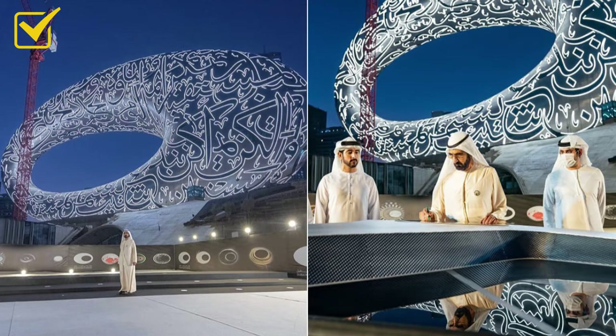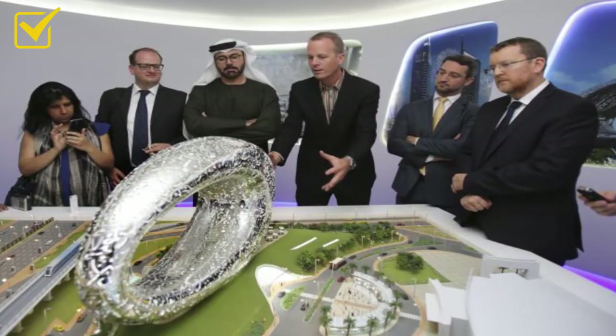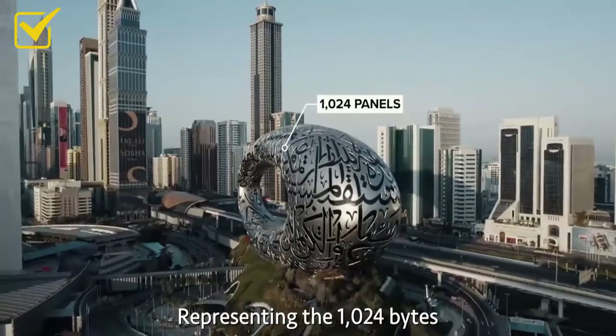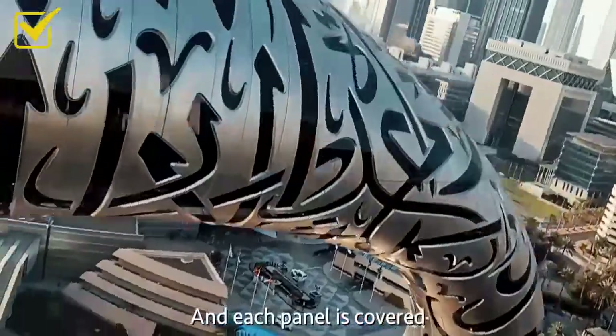This building is unique because it looks like a human eye, looking at the future. It is round with not a single corner — seven floors, zero corners, zero columns. This is an engineering marvel created by a Dubai company called Killa Design. The outside is made of exactly 102,400 panels, representing 1,024 bytes in one kilobyte.